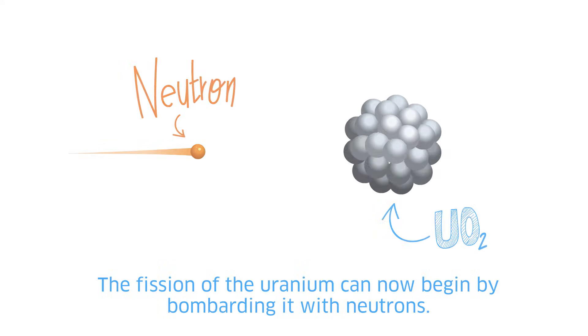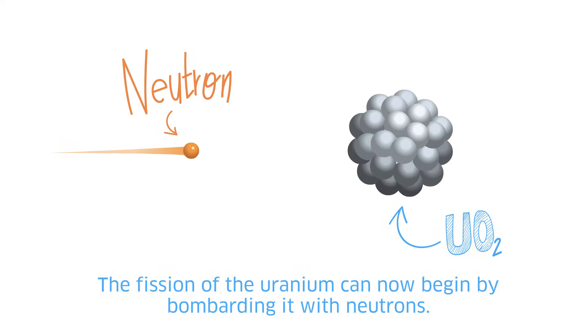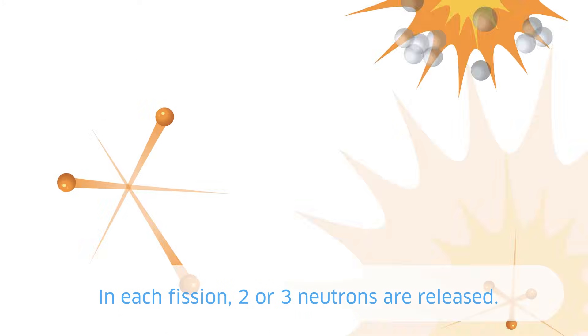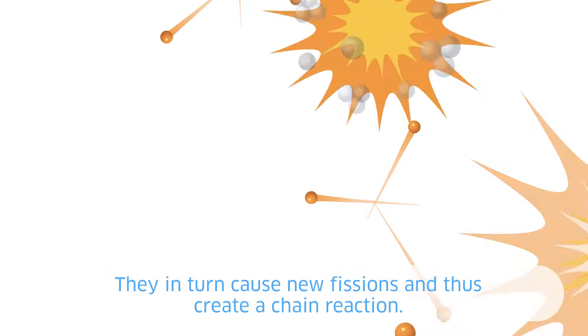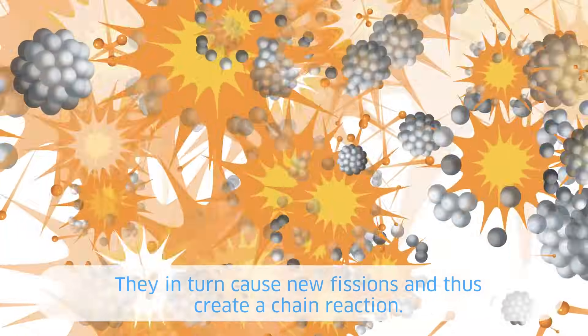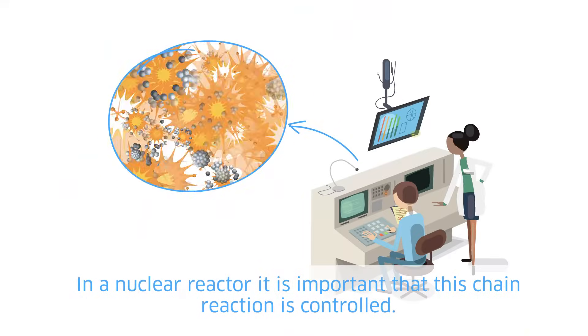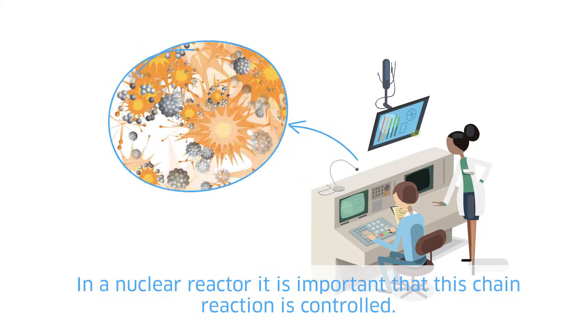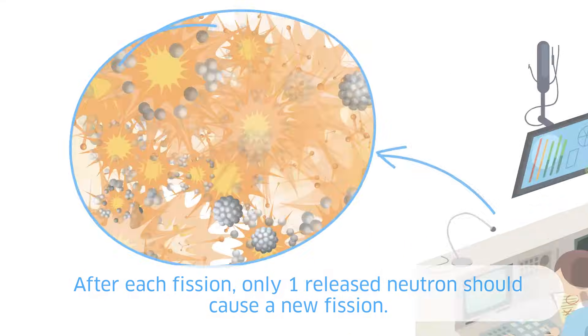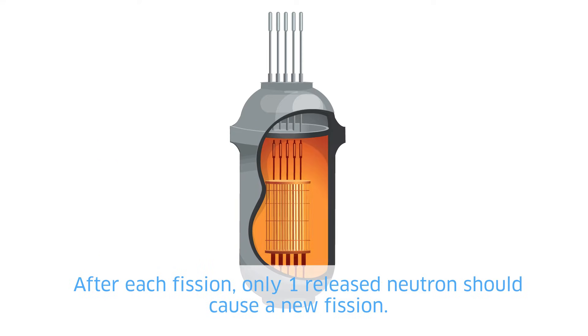The fission of the uranium can now begin by bombarding it with neutrons. In each fission, two or three neutrons are released. They in turn cause new fissions, thus creating a chain reaction. In a nuclear reactor, it's important that this chain reaction is controlled. After each fission, only one released neutron should cause a new fission.